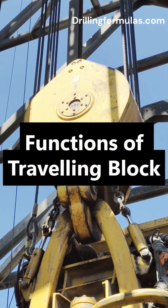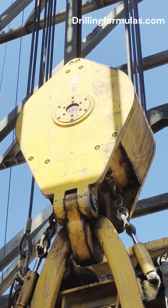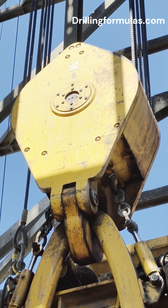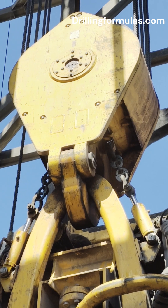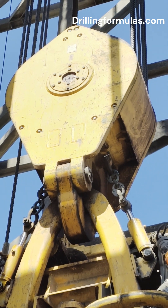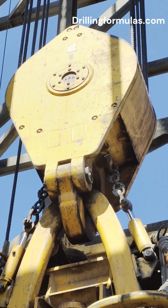The traveling block is a crucial component in an oil rig's hoisting system, working in tandem with the crown block and drilling line to perform several essential functions. One: hoisting and lowering. Its primary function is to provide the vertical movement necessary to raise and lower heavy loads into and out of the wellbore. This includes a hook, a top drive, a drill string, casing, and other downhole tools.